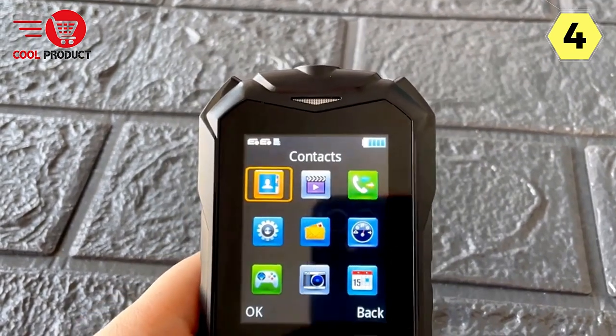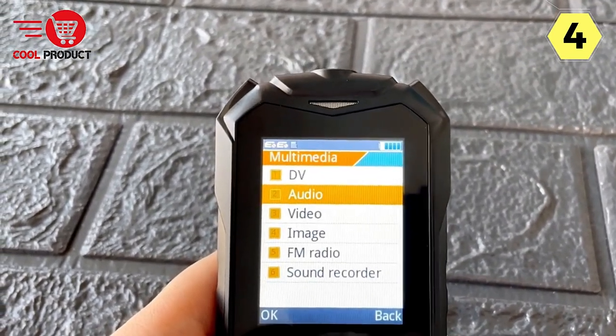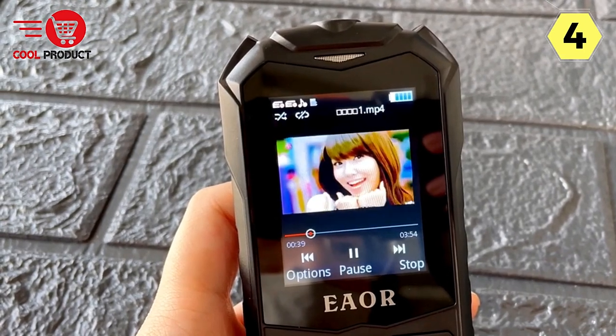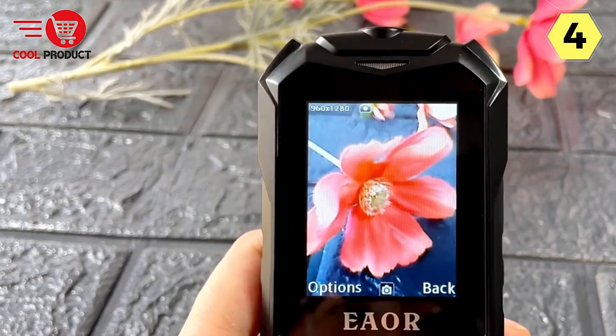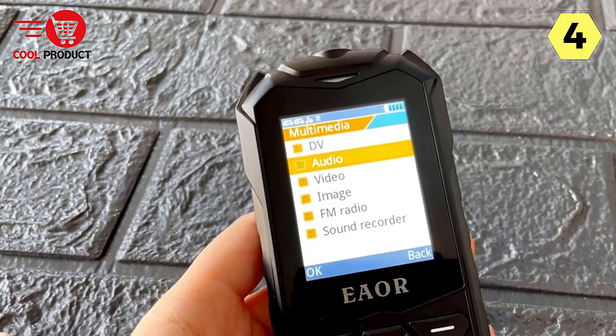Versatile Features. The Happy Hear Phone is more than just a communication device. It comes equipped with a torch, Bluetooth, FM radio, vibrator, MP3 and MP4 player, and TF card support. This versatility ensures that you're prepared for any situation, whether it's finding your way in the dark, listening to your favorite music, or staying connected with Bluetooth accessories.